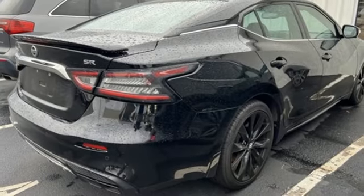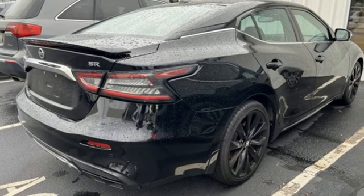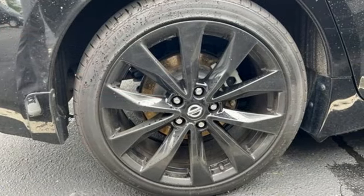Wireless phone connectivity, streaming audio, aluminum wheels, sport suspension and V6 engine.